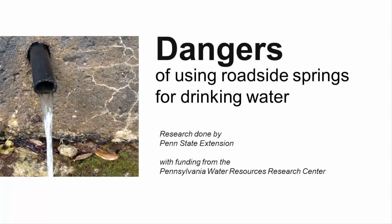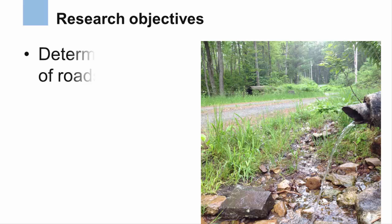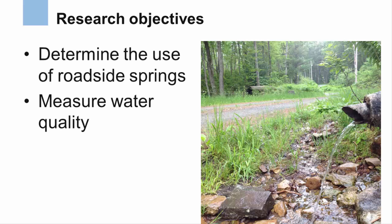The information presented here is based on research done over two years, from 2013 to 2015, by Penn State Extension with funding from the Pennsylvania Water Resources Research Center. We wanted to examine the use of roadside springs and to measure water quality to determine whether water from roadside springs was generally suitable for drinking.